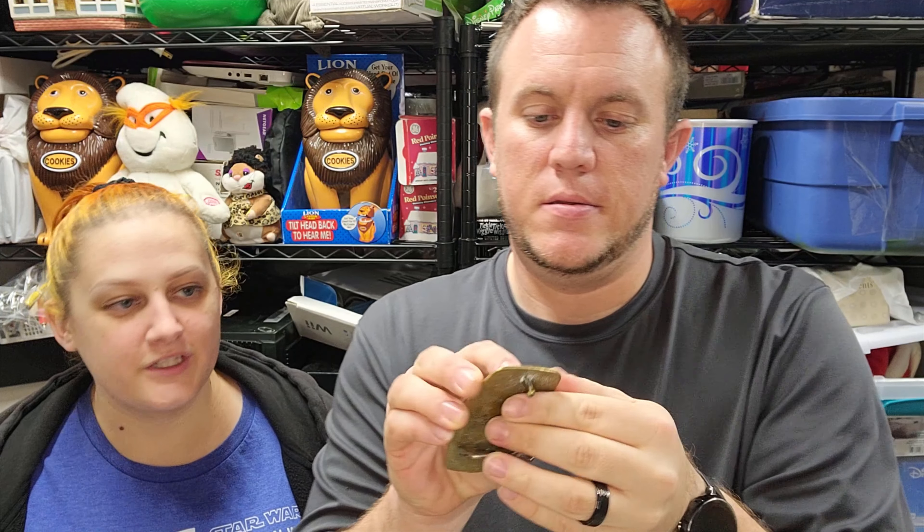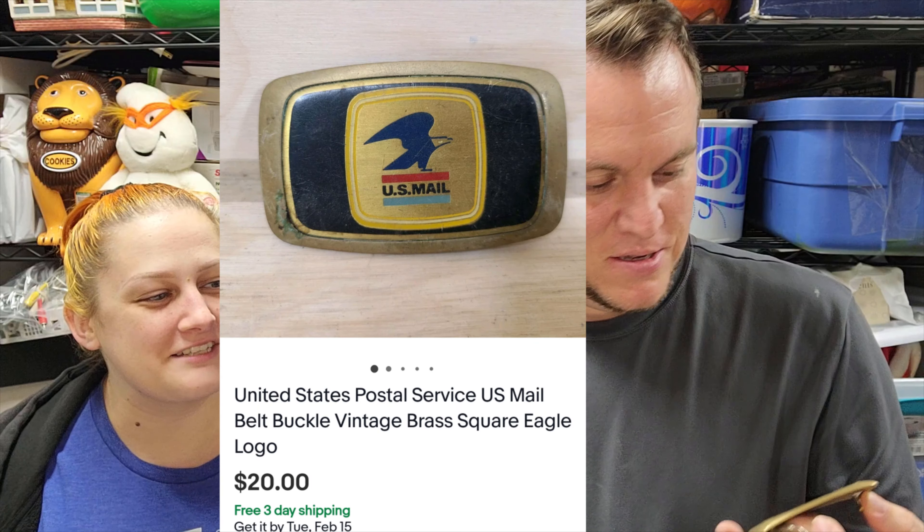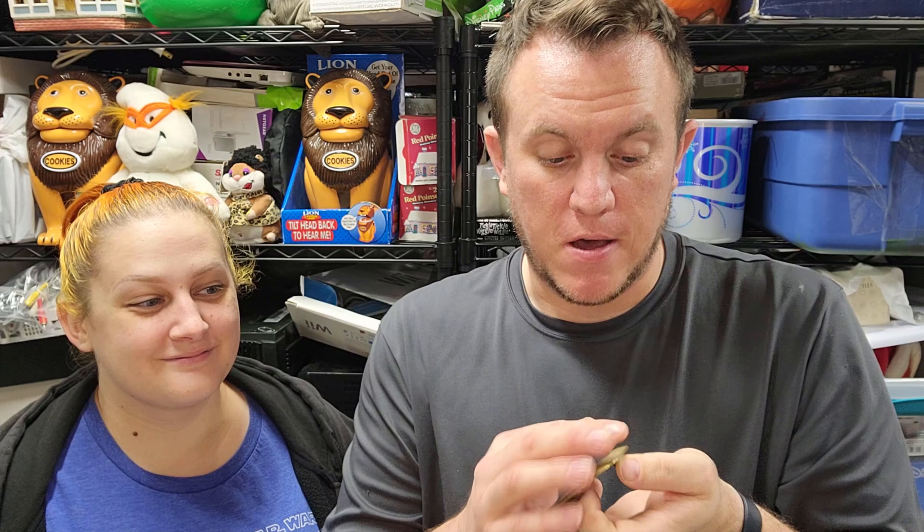This is a USPS mail belt buckle with a vintage eagle logo on it - from the Rolling Stones buy. It has some damage so I took a lower offer. I listed it at $40 and took a $20 offer. The person who bought it is a retired postal carrier of 32 years - I didn't even check that message until after. I had hoped it would go to a postal person and it did. He's very thankful he was able to find something like this. The logo looks good - it's just that little corner with damage. We got about 10 belt buckles and sometimes I just take a chance on them.